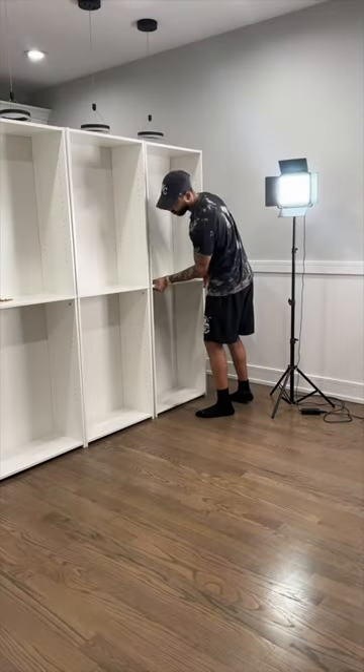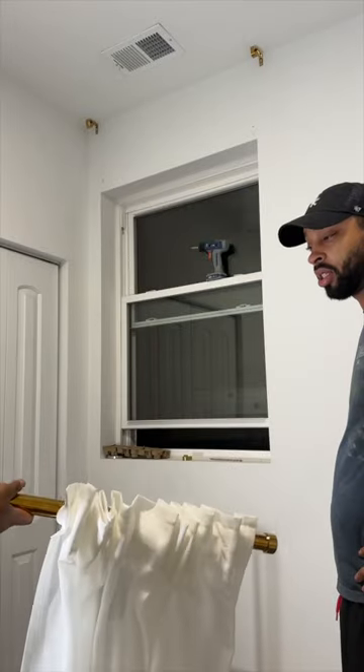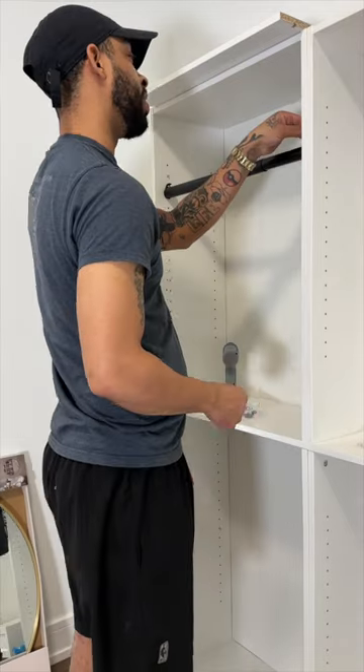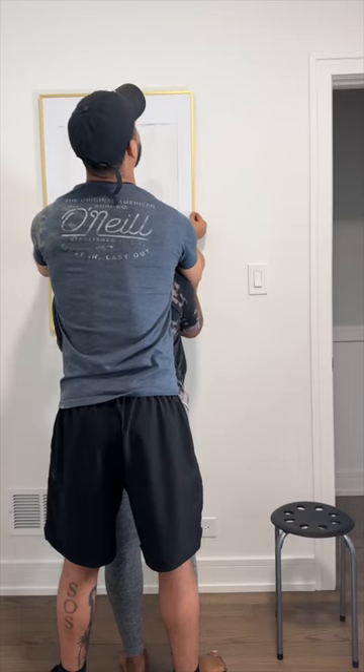What you're looking at right now is my boyfriend building the bookshelves. These are from Target — they are five-shelf bookcases, and I only got four. My boyfriend said just try four and see how it fits, and it fits perfect. I also got these curtains and this rod from IKEA, and went to Home Depot and got this rod for the clothing rack.